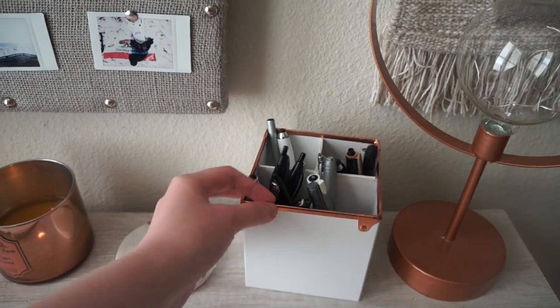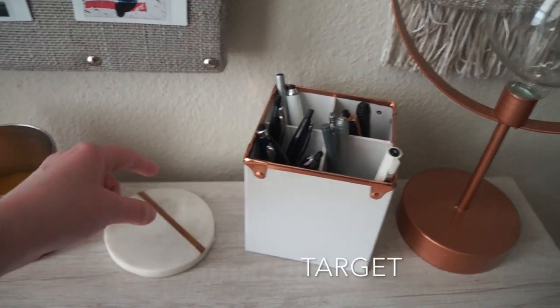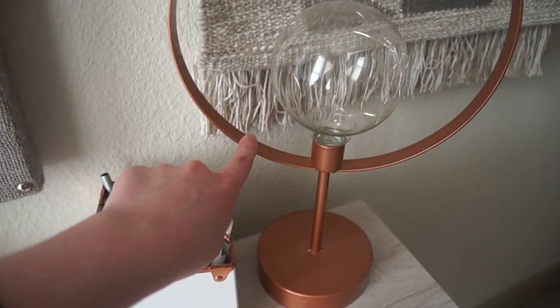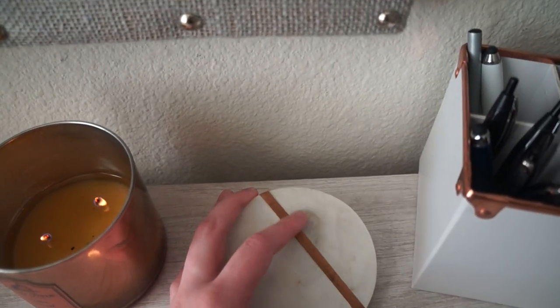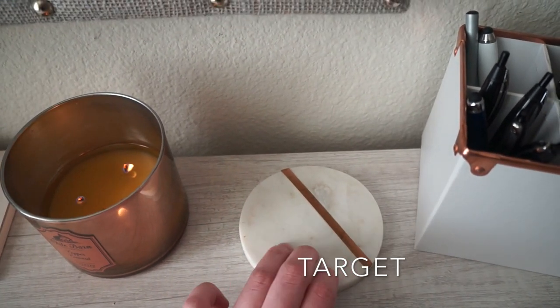This next item is just a pen holder — it goes with the theme, it's copper and white, and I got this one at Target. Super affordable — I think this lamp was like $10, and honestly I think the pen holder was around $10 too.